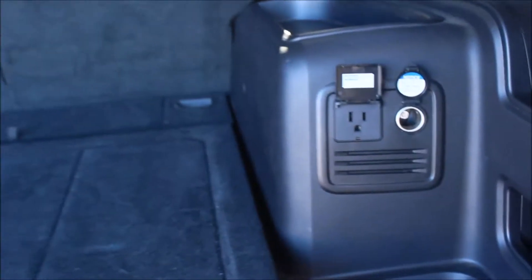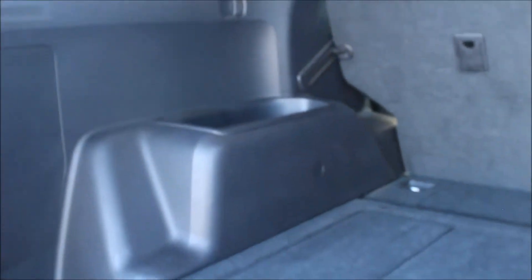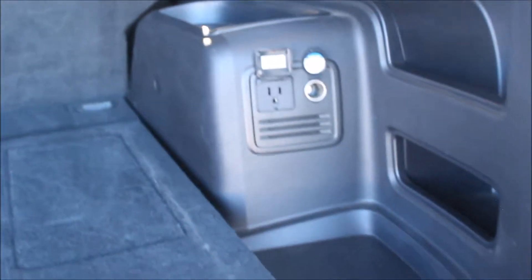The Toyota 4Runner TRD provides a generous 88.8 cubic feet of storage space to store all of your travel necessities. What I love most is the home-style plug-in outlet.